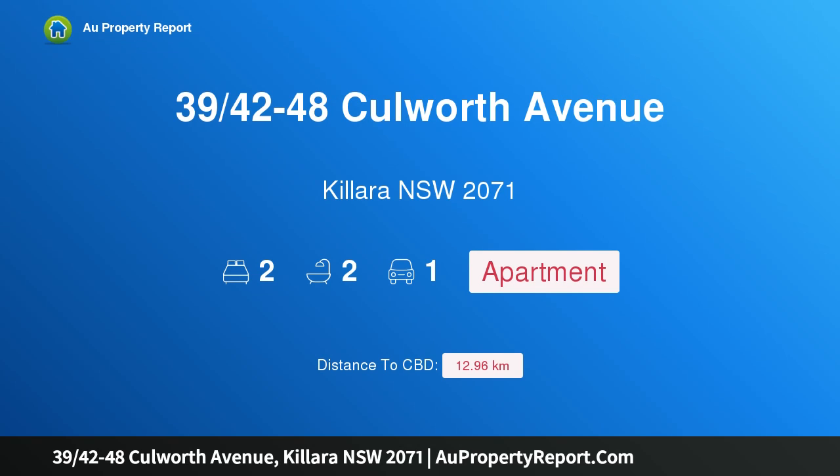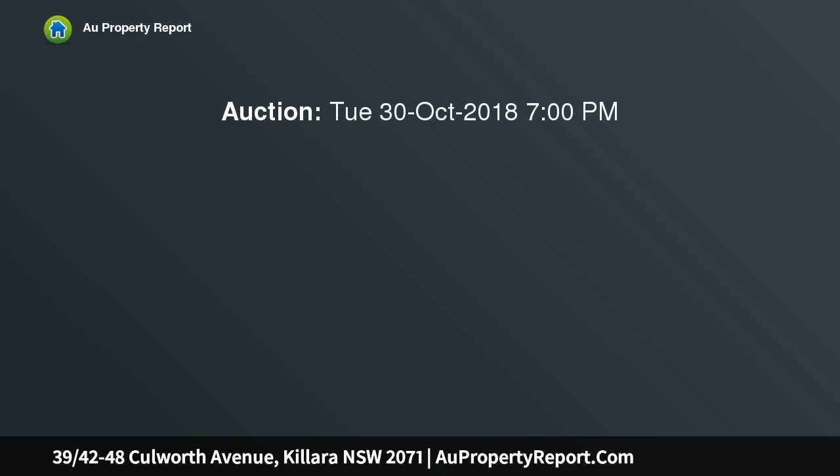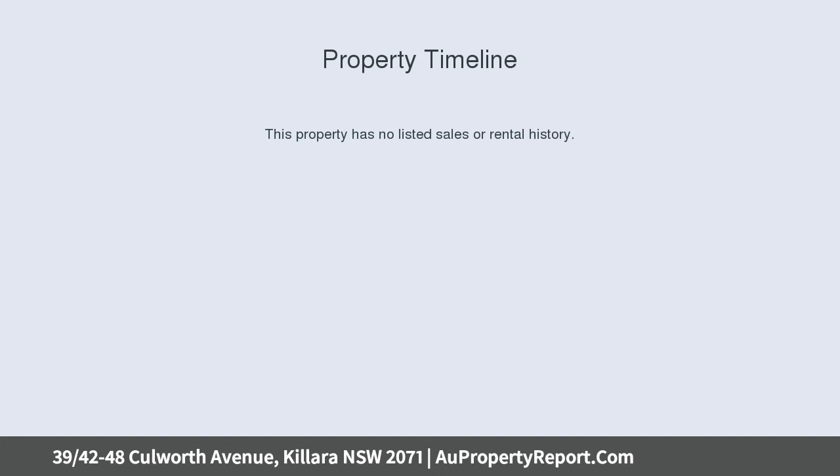Hi, I am glad to introduce property 39-48 Cullworth Avenue, Kallara, New South Wales 2071 — an enviable lifestyle choice in an ultra convenient location, peacefully positioned well back from the street in one of Kallara's finest contemporary developments.